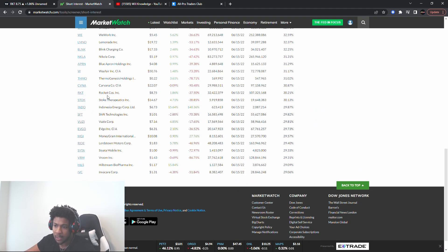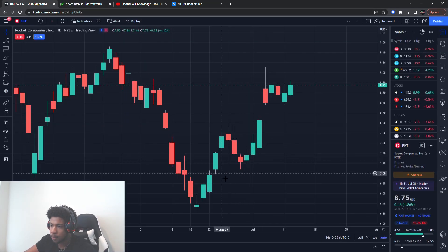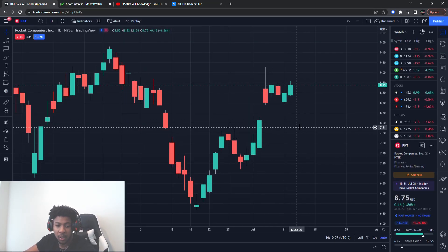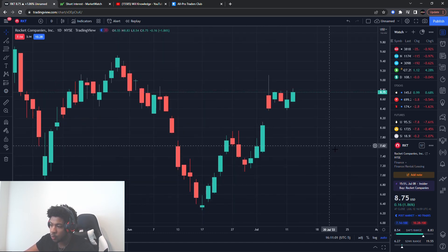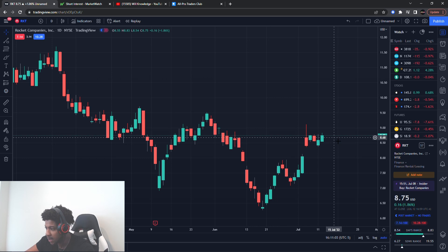RKT — Rocket Costs — ticker RKT. Price is right around $8.75. The float is about 107 million, and the short float is about 32 million, so about 30% shorted. The reason I like this one is because the more it pushes up, the more the shorts have to cover, which means the more it will push up.